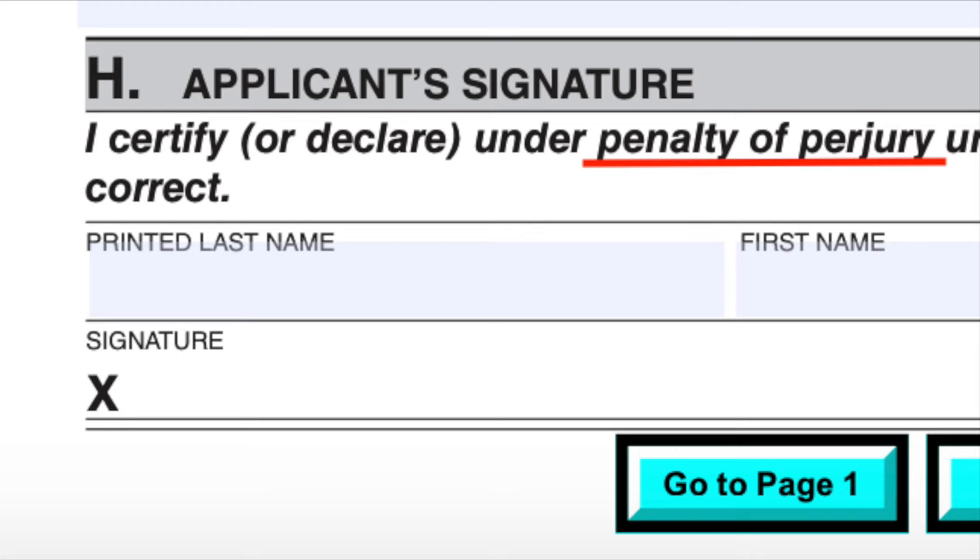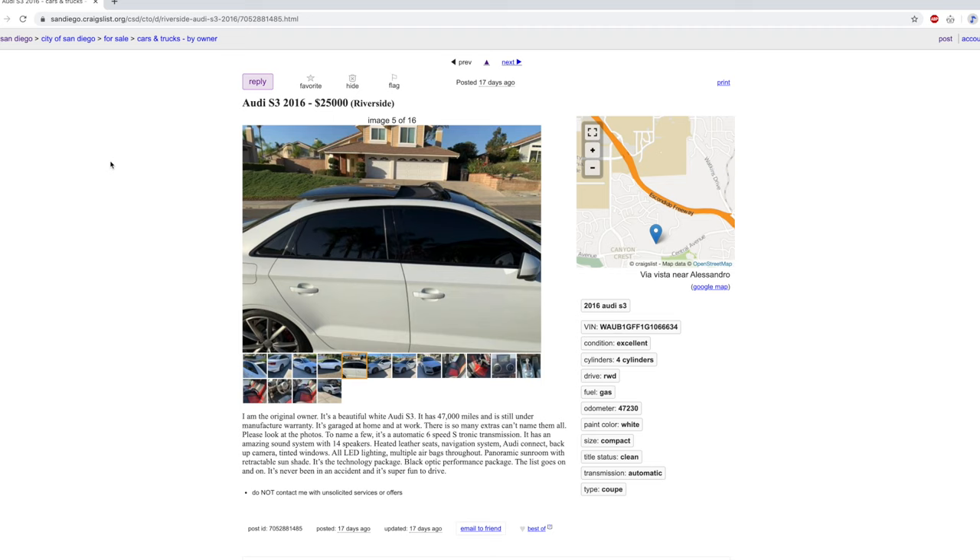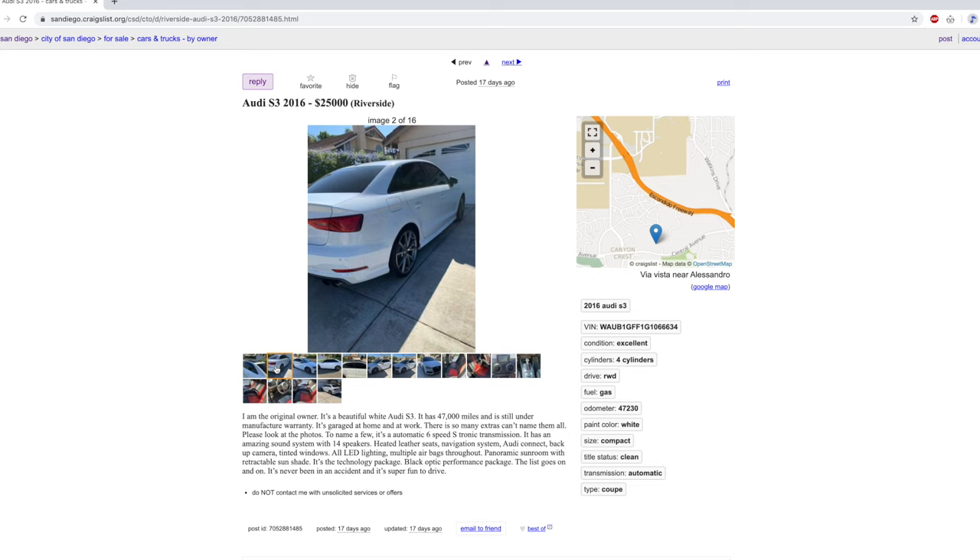One important thing to note is that when you sign the document, you declare everything to be true under penalty of perjury. That means if the DMV finds out your vehicle was not outside the state during this time, they have the right to press charges.